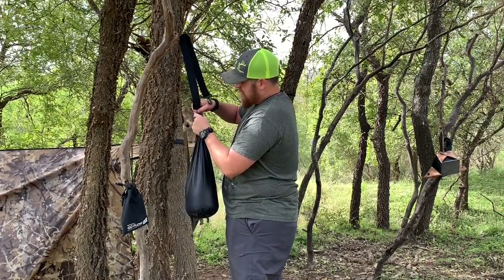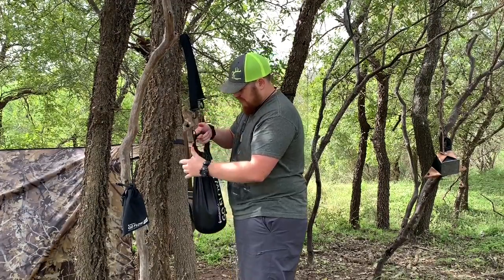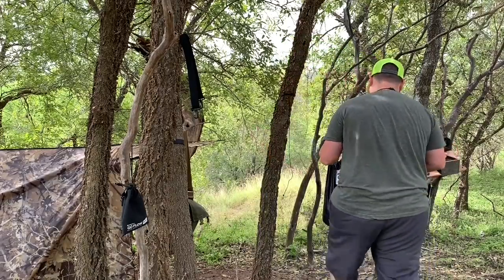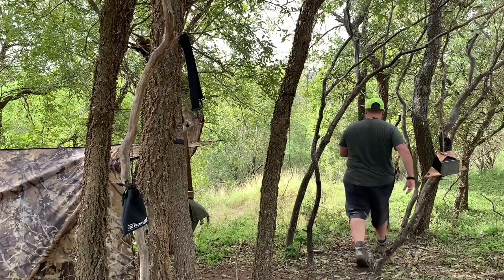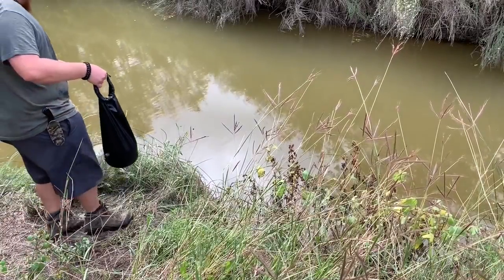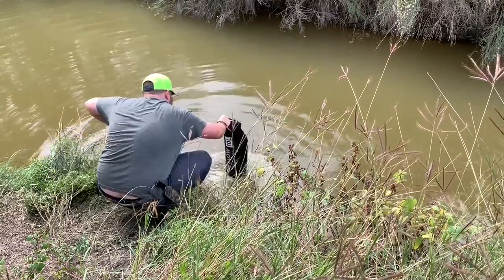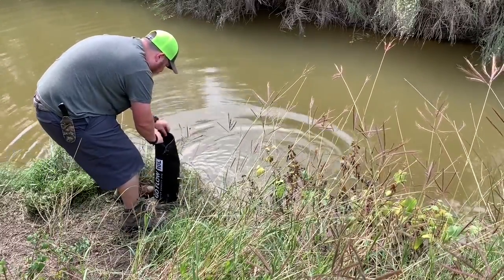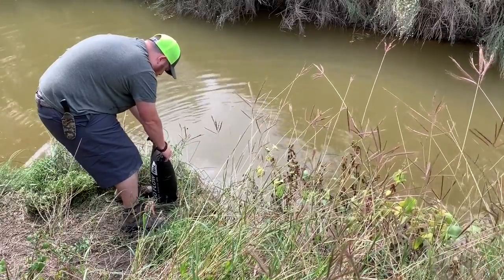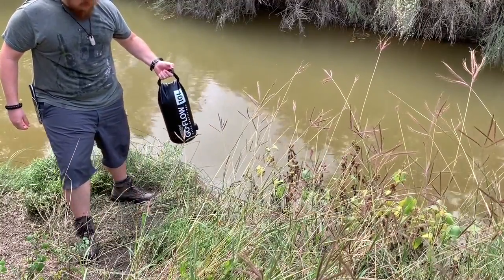The water bag isn't empty or anything, but because it's the start of the day I'm going to go ahead to the creek and fill it up. Now she's filled up — we're good to go.